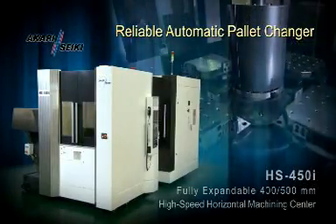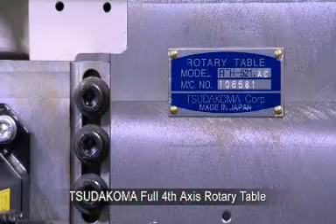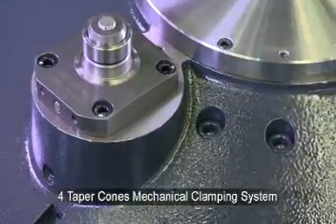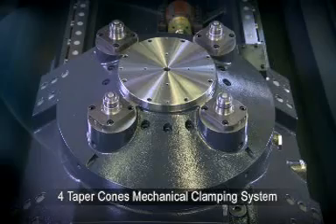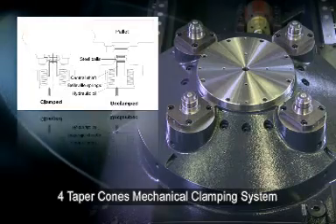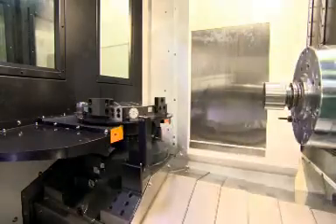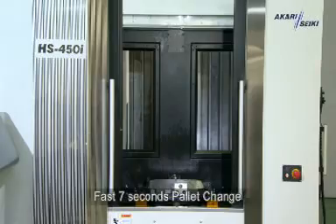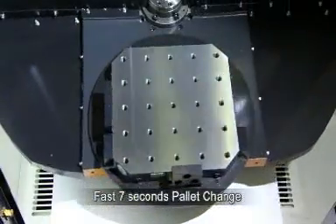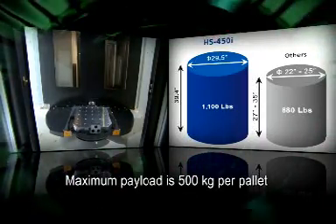Reliable Automatic Pallet Changer. The HS450i uses the best rotary table available — the Tsuda Koma — capable of handling both 400 and 500mm pallets. The mechanical clamping system is accurately positioned by four taper cones, cleaned by high-pressure air and coolant blast prior to pallet seating confirmation. The mechanical lock clamping system is more rigid and stable against external cutting forces than outdated hydraulic clamping systems. The APC Exchange Unit is a robust structure driven by a simple and reliable hydraulic system, with a maximum payload of 500 kg per pallet and a fast 7-second pallet changing cycle time.